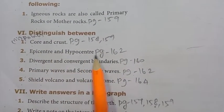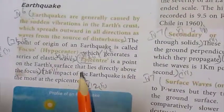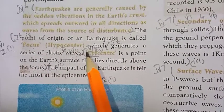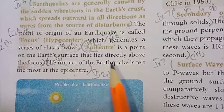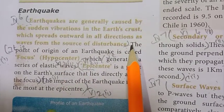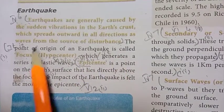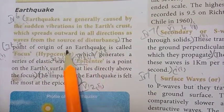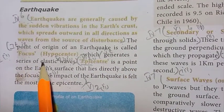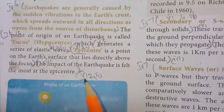2nd distinction: epicenter and hypocenter. Page 162. Epicenter: first point — epicenter is a point on the earth's surface that lies directly above the focus; second point — the impact of an earthquake is felt the most at the epicenter. Hypocenter: first point — the point of origin of an earthquake is called focus or hypocenter; second point — it generates a series of elastic waves.